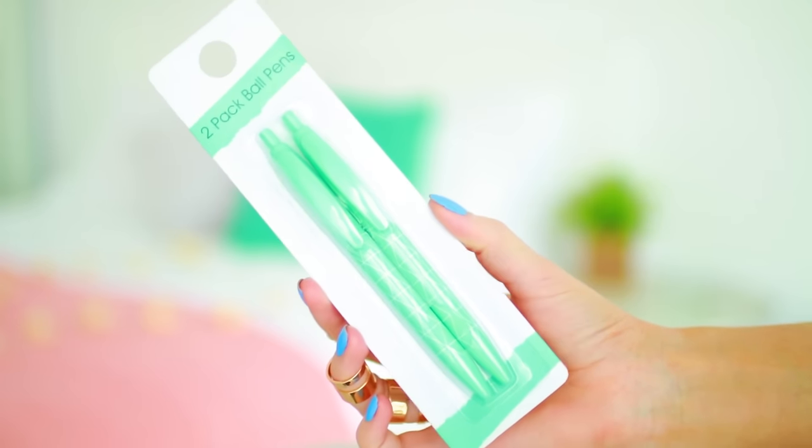Next up I got you this set of pens. These are from Kmart and they're just really pretty, I thought. But Kain and I got into a small argument about what color these pens are — I think they're like an aqua kind of color, like a light pastel-y aqua. Not sure if that color actually exists, but Kain thinks they're green. So comment down below — what color are these pens? They're green. No, they're not.